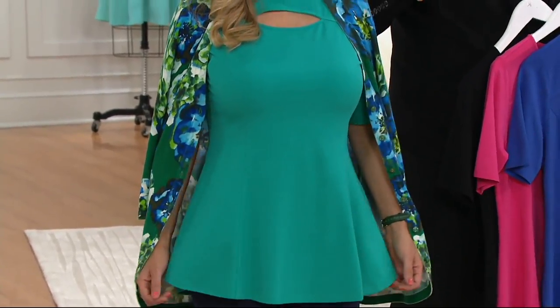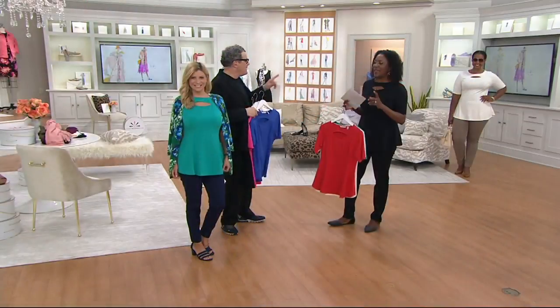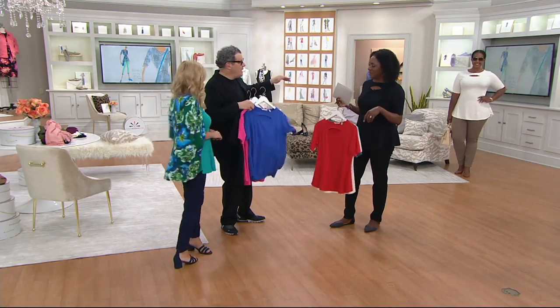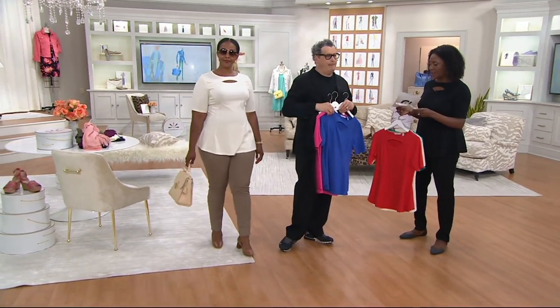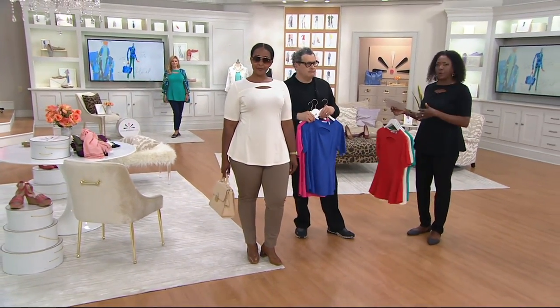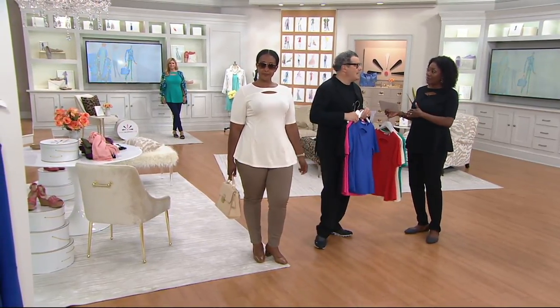Meredith Baxter is layering it under a wonderful sweater, while you can also see it as a standalone piece on Ronnie. Meredith is 5'2½" and wears the extra small — she typically wears petite. This doesn't come in petite, but the proportions were really nice on her. As Isaac mentioned, it's cut a little bit higher than a typical peplum.